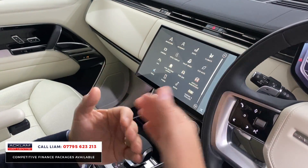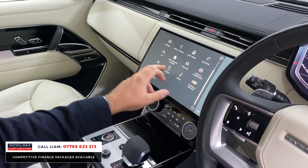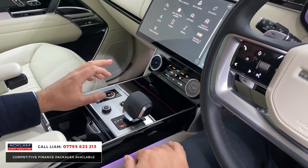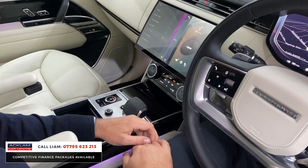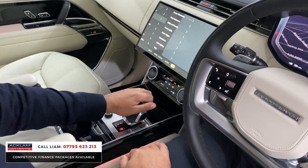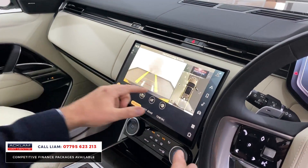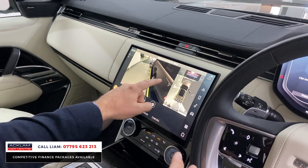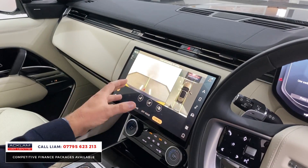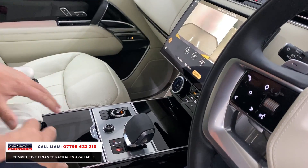There's a huge 13.1-inch centre screen with all key features: navigation, wireless Apple CarPlay, and cabin lighting — at the moment it's showing in purple. You can change through all the different colours. Putting the car in reverse shows the new 3D camera system, which looks massive on this larger screen. There's also tow assist, as the car has a deployable tow bar.